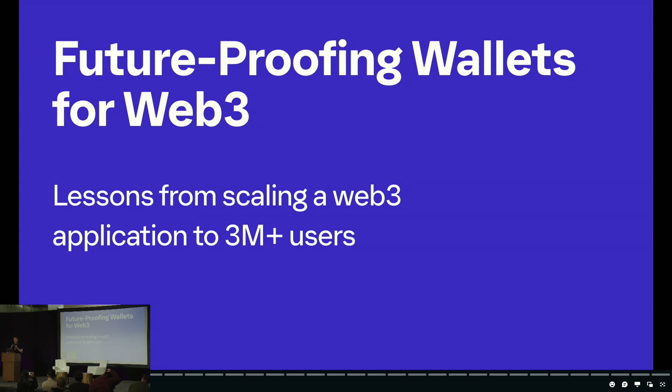Today I wanted to talk about the topic of future-proofing wallets for Web3. We've learned a number of very valuable lessons while building Phantom, serving over three million users in the Solana ecosystem. With our upcoming multi-chain release, we're taking those hard lessons learned and bringing them to the Ethereum and Polygon ecosystems, and I think we've created a wallet experience that is the safest and easiest to use on the market.